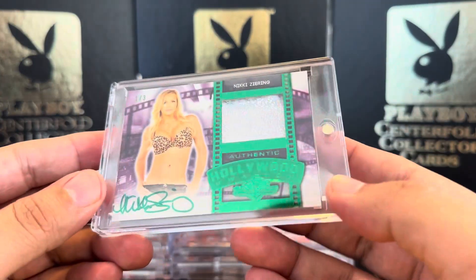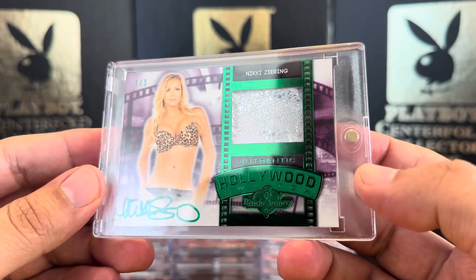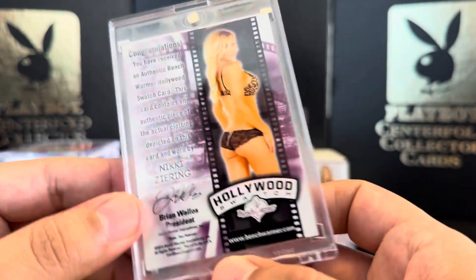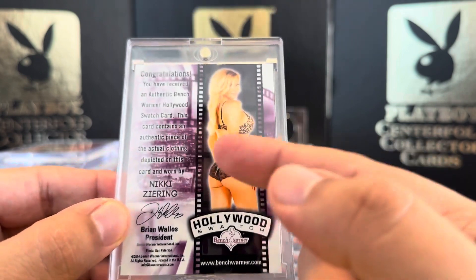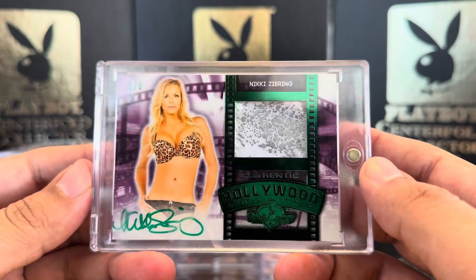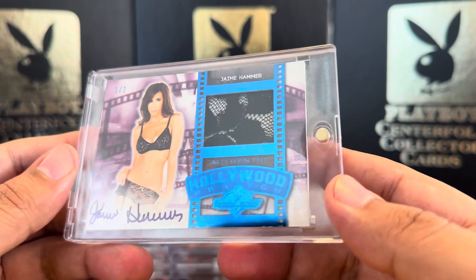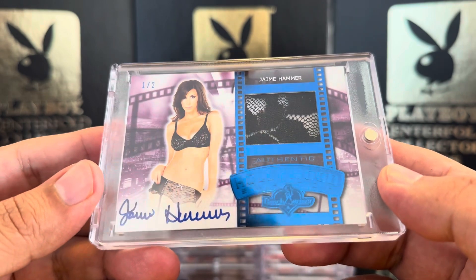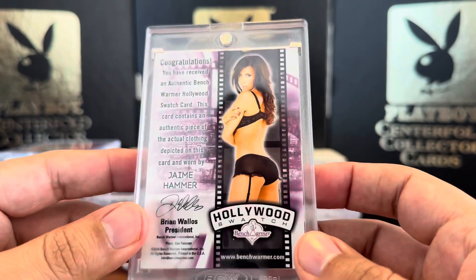Next we've got one that I picked up on eBay — this is 1 out of 3, green foil, Nikki Zirin. Beautiful swatch. I'm not sure what part this is from, maybe it's from that part right there. I like Nikki Zirin. Next we have Jamie Hammer, 1 out of 2, from 2000 Bench Warmer Hollywood Show, signed in blue ink. One out of two — very nice.